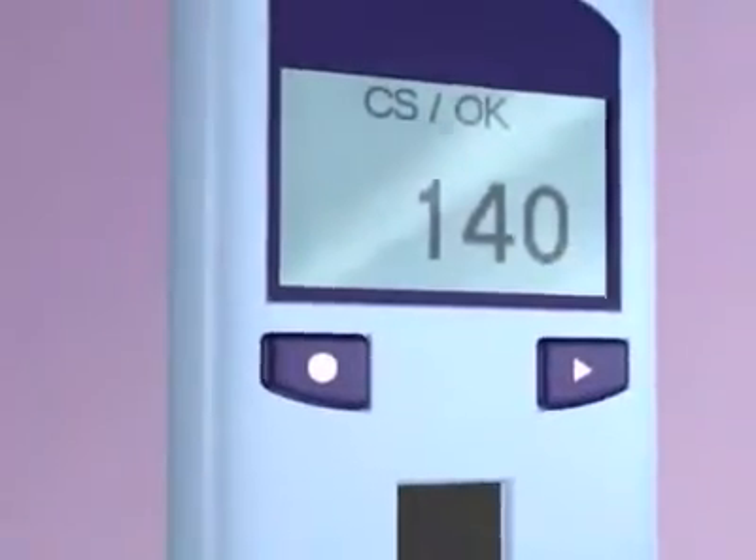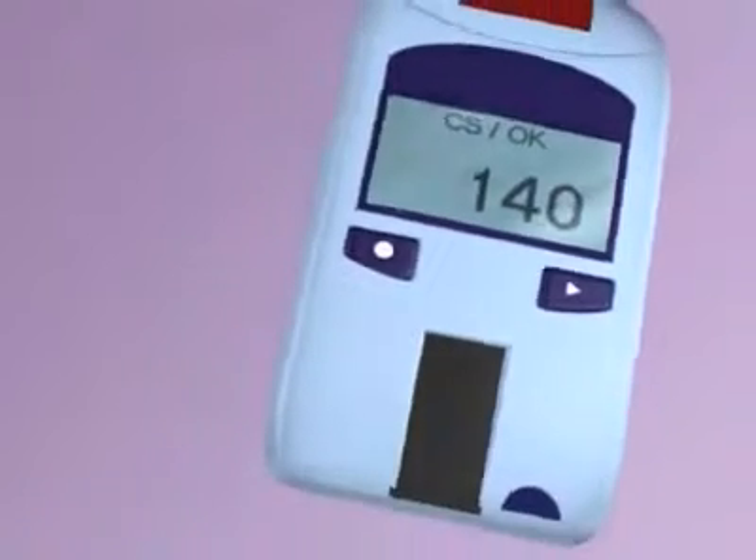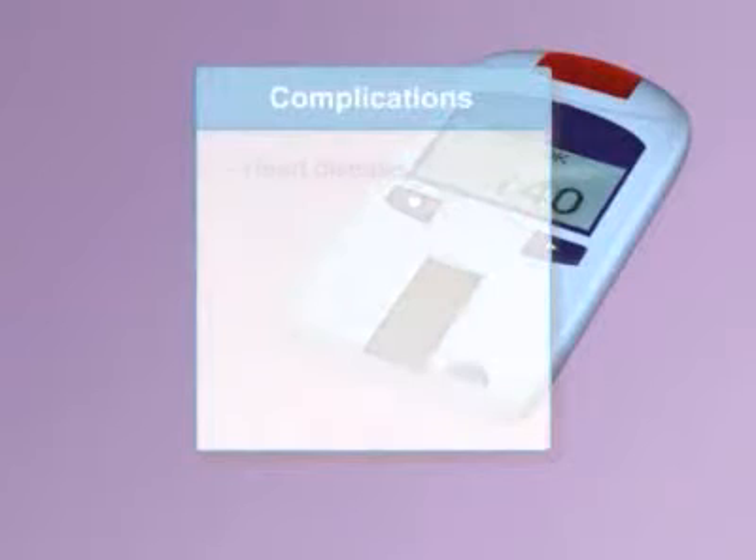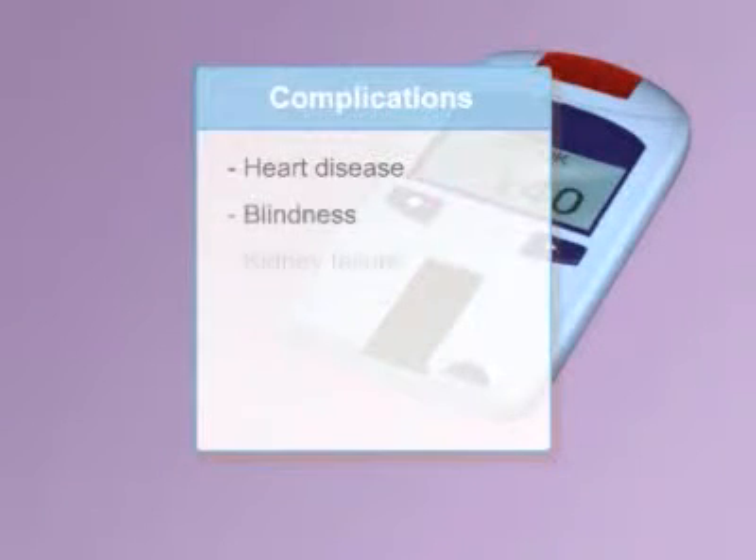Diabetics test the blood's glucose level at least once a day to determine precisely how much insulin to take to keep blood glucose levels near normal, which reduces complications including heart disease, blindness, and kidney failure.